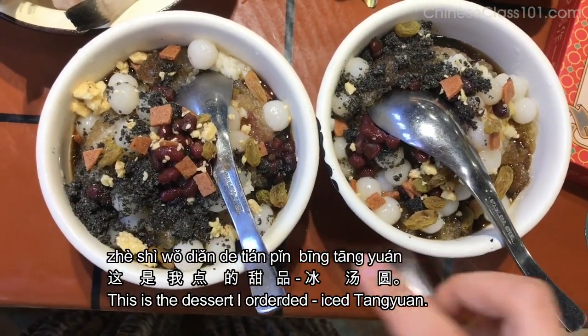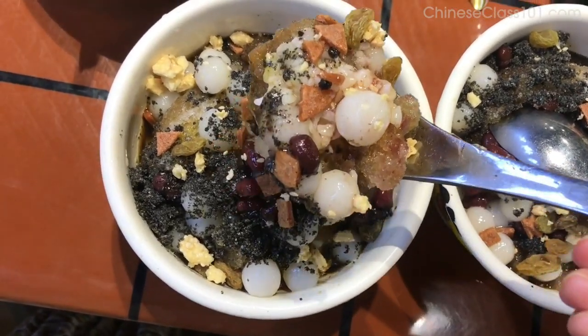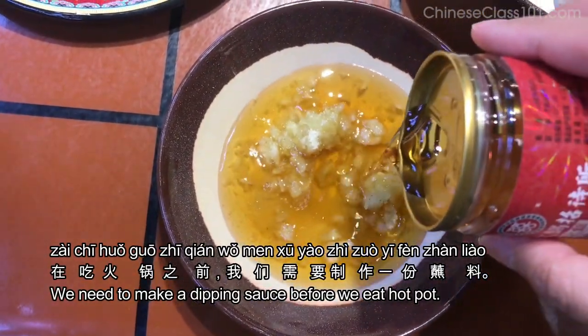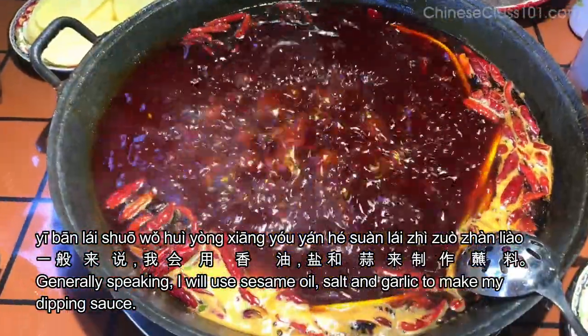这就是重庆火锅，这是我点的甜品。在吃火锅之前我们需要制作一份蘸料，一般来说我会用香油、盐和蒜来制作蘸料。